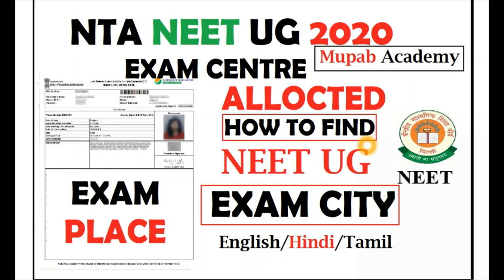Hello students, welcome to channel Mupab Academy. Today's video I am going to show how to find your NTA NEET UG exam centers.